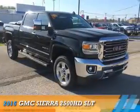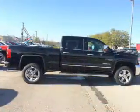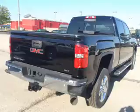Presenting the 2016 GMC Sierra 2500 HD. It's powered by four-wheel drive, an eight-cylinder engine, and a six-speed automatic transmission.